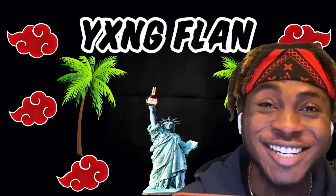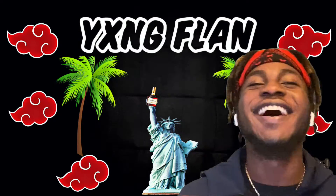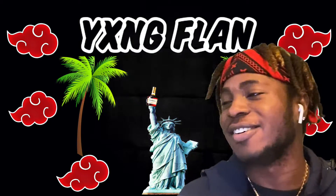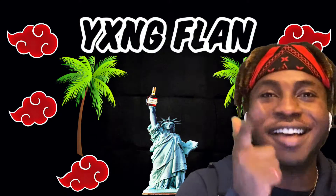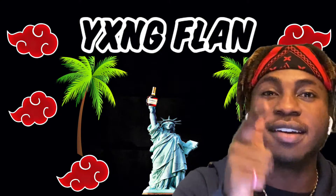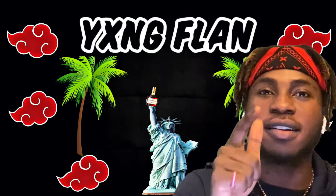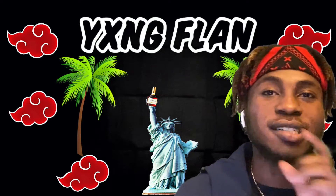There's vanilla in there? Oh nah. I'm gonna need to make my own. When I go to Ghana, we're making our own chocolate — for a fact. That's a vlog, watch out for that vlog.